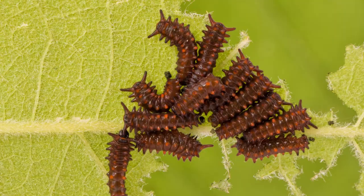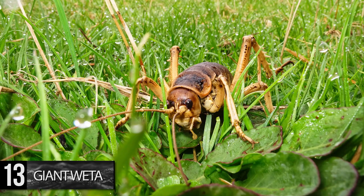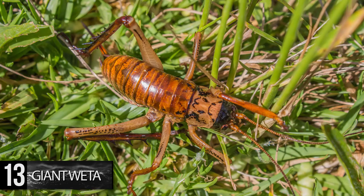Number 13. Giant Weta. This insect isn't exactly the strangest looking, but if you have a fear of large bugs, then you probably want to stay away from New Zealand. The Giant Weta is endemic to the island country.